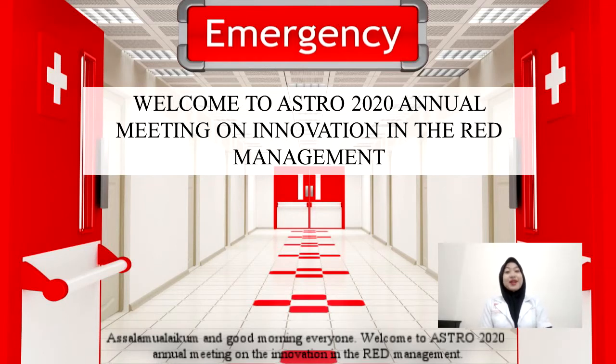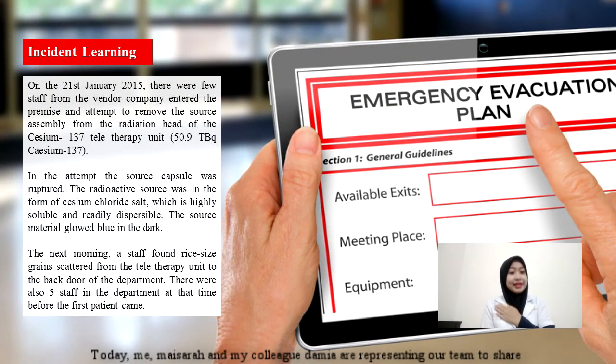Assalamualaikum and good morning everyone. Welcome to Astro 2020 annual meeting on the innovation in rate management. Today, myself, Mai Sarah, and my colleague Damya are representing our team to share our response plan management for the following situation.